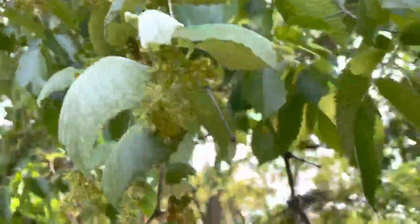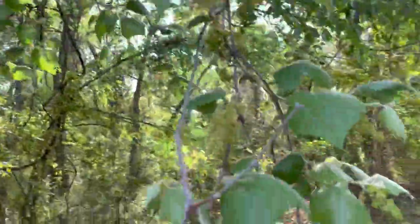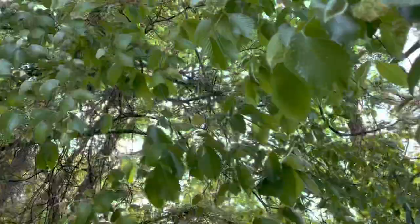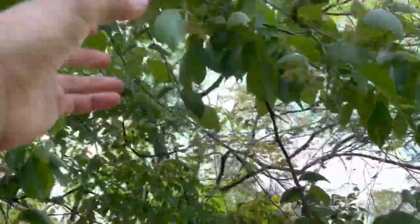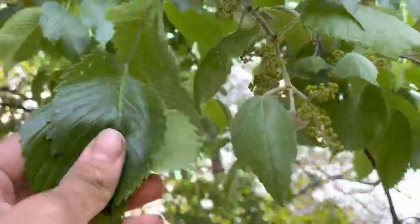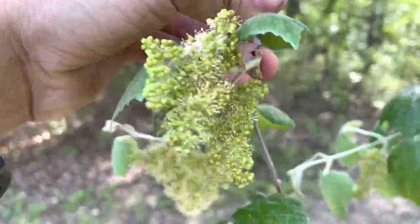And if you're wondering why it looks like a tree, it's because this mustang grapevine is actually growing on a tree — it's growing on an elm tree and it's just draping over. You can see the mustang grape leaves and the flowers inside of this elm tree here. So it looks kind of confusing, but this is a vine, not a tree. It's a grapevine.